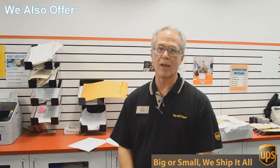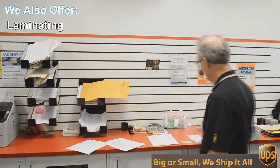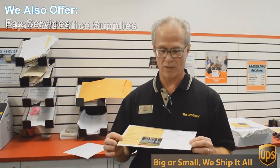Besides mailbox shipping and packing, we do a lot of other things here at the UPS Store. One of those things is copying and printing — black and white and color copies and printing. An example of that would be this flyer here that we're doing today. This is a double-sided six by 12 inch flyer, full color, and we're going to send out 717 of these to Austin addresses, printed double-sided color, all for 49 cents each. Can't beat that.